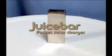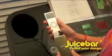Introducing the Juice Bar Pocket Solar Charger, the next generation of solar power technology designed for all of today's mobile electronics. Simply expose Juice Bar's solar panel to sunlight for free and clean energy.